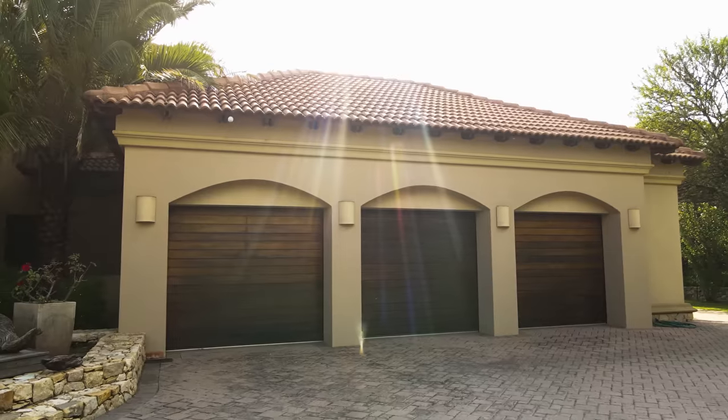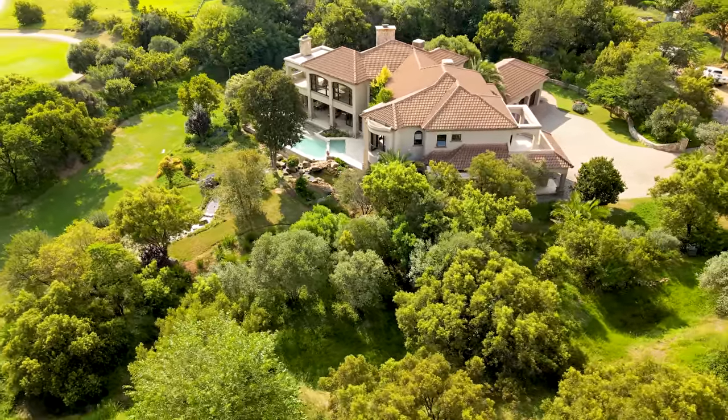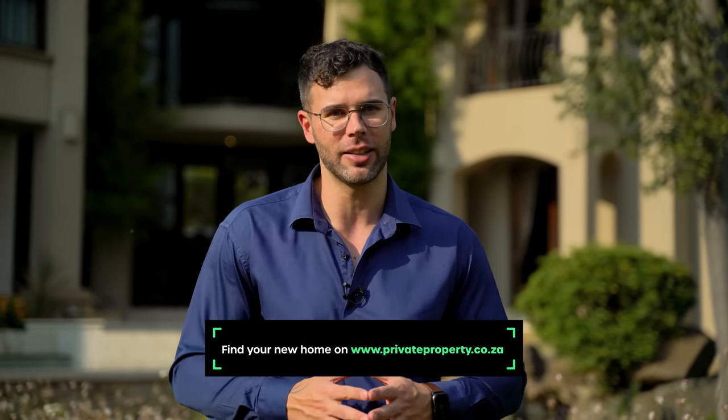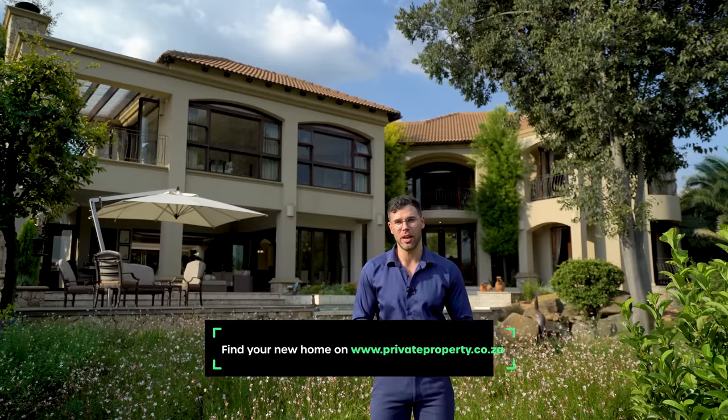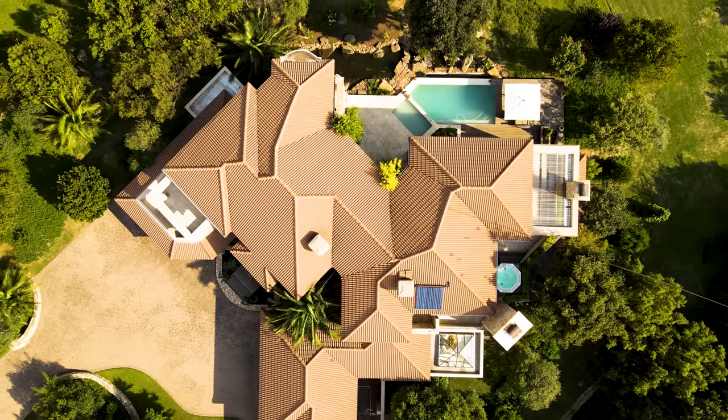That is all we have time for today, but before we head out, let's recap what you'll get if you make this incredible home yours: five bedrooms, four and a half bathrooms, a three-car garage, incredible views, and the peace and serenity of one of the most upmarket and exclusive estates in South Africa — Blair Athol Golf and Equestrian Estate — all for 16 million rand. If you'd like to make this home yours, please contact Alexandra Bentley from Chase Everett. A huge thank you to Alexandra Bentley and Chase Everett for allowing us to showcase this incredible home.